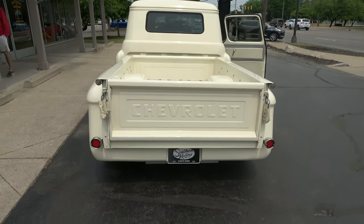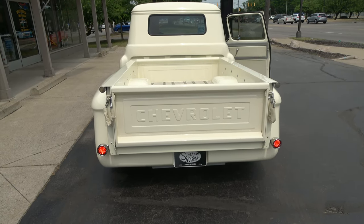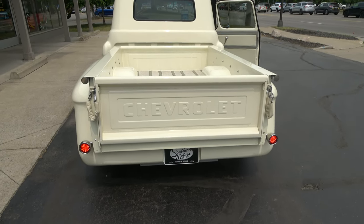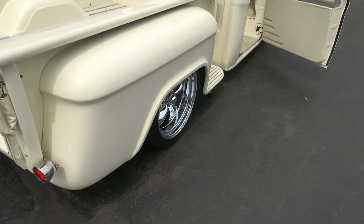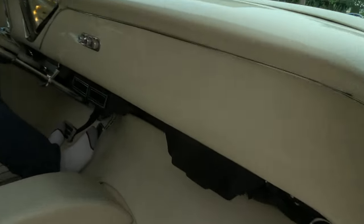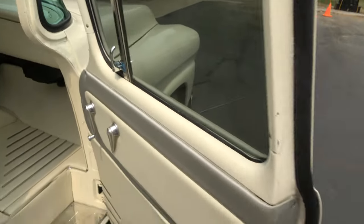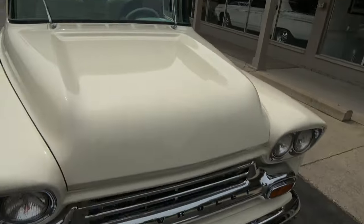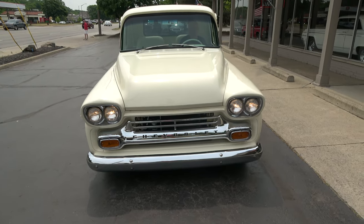Brake lights work. Turn signals work. There's nothing for radio in there, but the blower motor works. You can see all your dash — headlights on. Turn your wipers on. There he goes — everything's working.